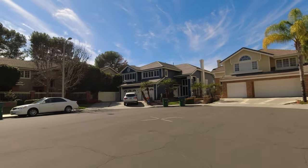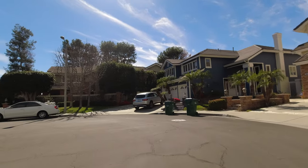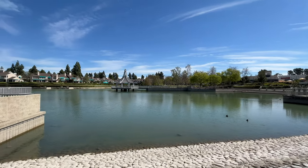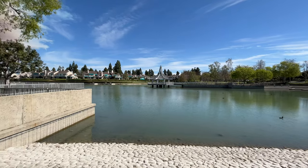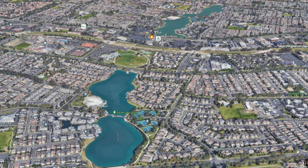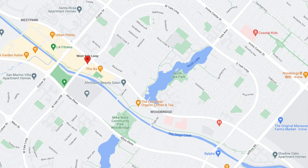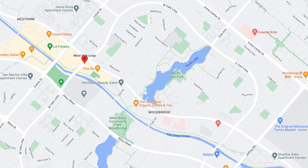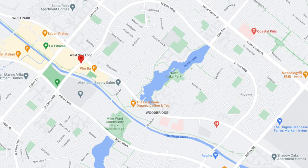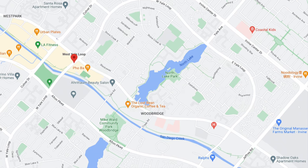There are homes in that area selling for up to two million dollars, depending on how close the home is to the lake area. The lake area is divided into North Lake and South Lake, and also inside the loop or outside the loop. The loop refers to a yellow loop which wraps around the Woodbridge neighborhood — being inside versus outside the loop makes a difference on how much you're going to pay.